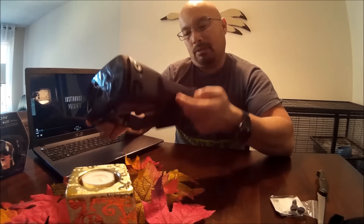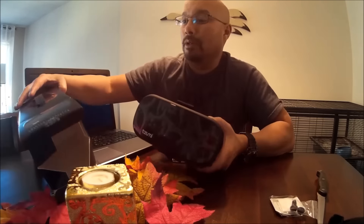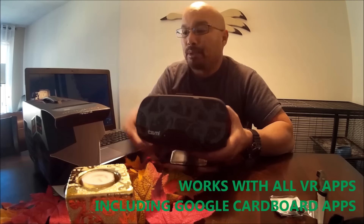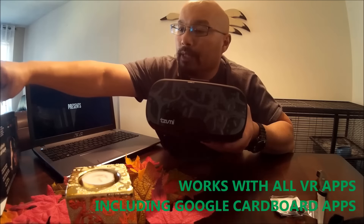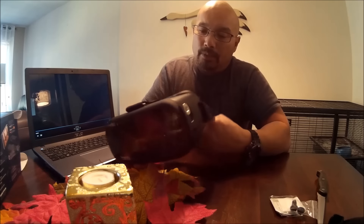It feels pretty solid, got a decent amount of cushion, and the straps look decent. I saw a review where someone said the straps kept coming off, but it looks like it should be alright. This model works with Google Cardboard and other VR apps. It also comes with headset earbuds — not bad for the price.